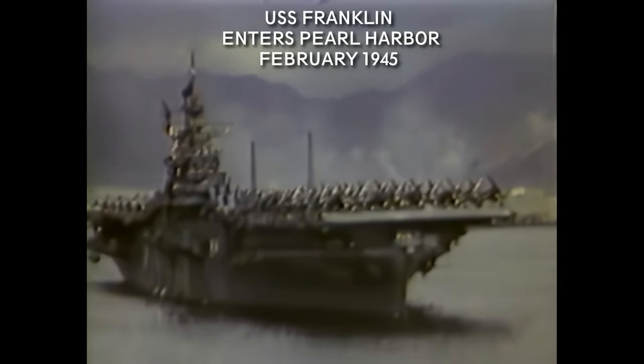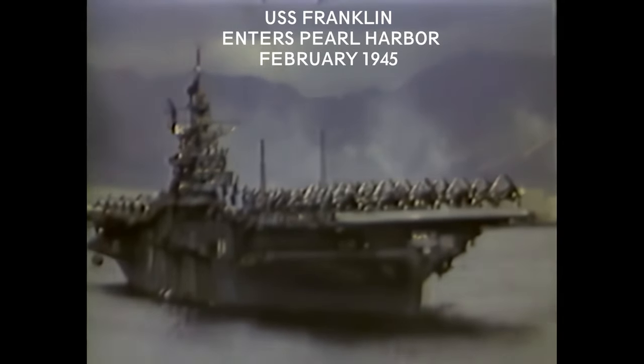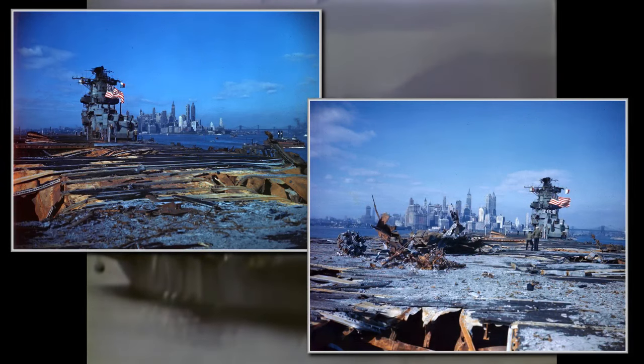USS Franklin, CV-13, nicknamed the Big Ben, was an Essex-class aircraft carrier commissioned in 1944. After a bomb strike near the Japanese mainland, she became the most damaged US aircraft carrier of World War II that survived the war. This is the event we will look at in this video.